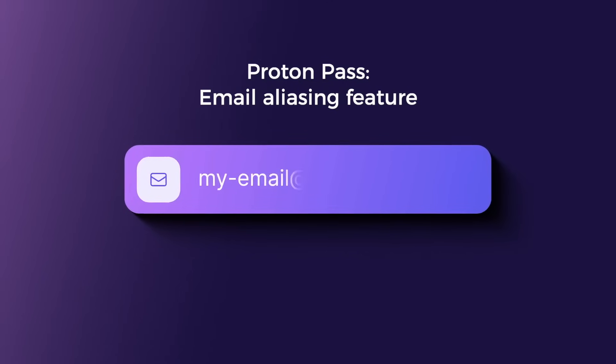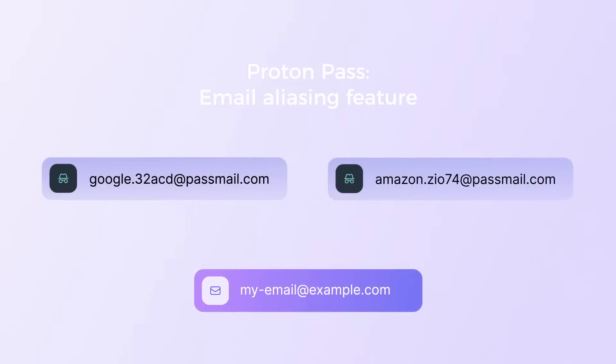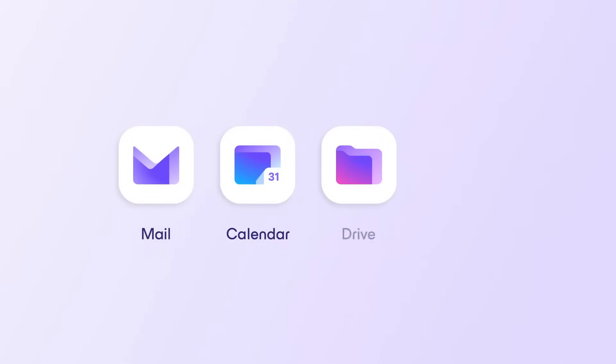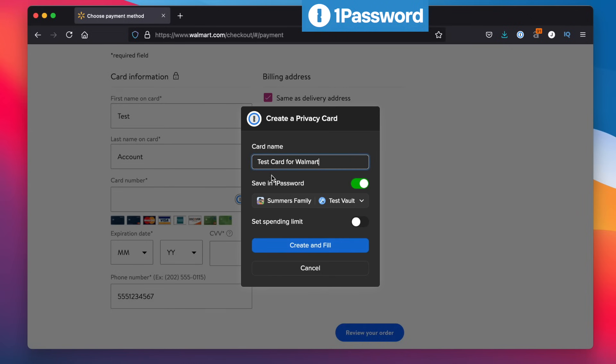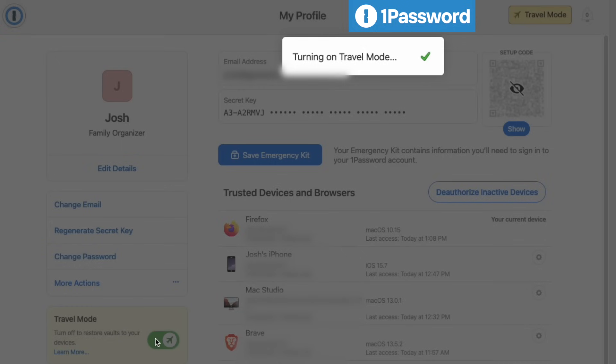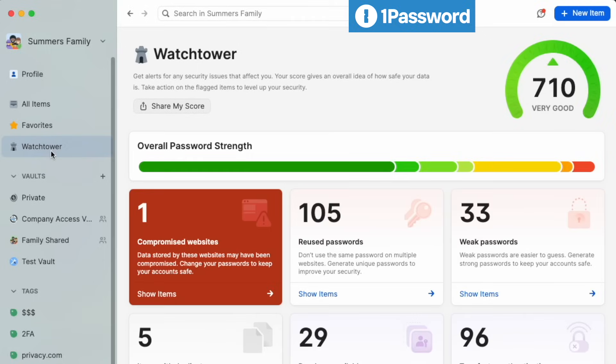Before we end with pricing, let's talk about the features that make each of these password managers unique. ProtonPass launched with a native email aliasing feature that nobody else has — it allows you to create and store secure passwords and secure email usernames. It's also one of many Proton security apps that work best when used together. 1Password has a number of cool features, including an integration with Privacy.com to create and autofill virtual credit card numbers, a travel mode to protect vaults while you're on the road, and a Watchtower feature that alerts you to security breaches and weak passwords.